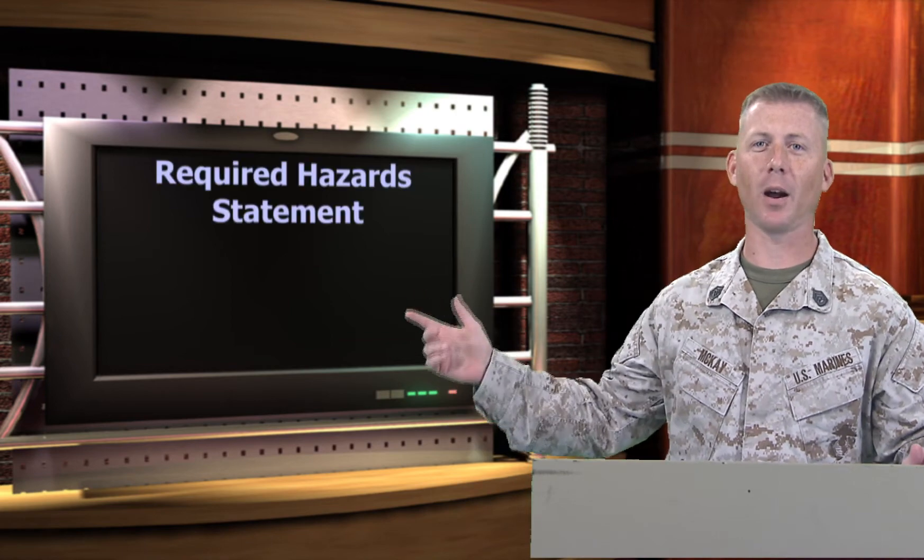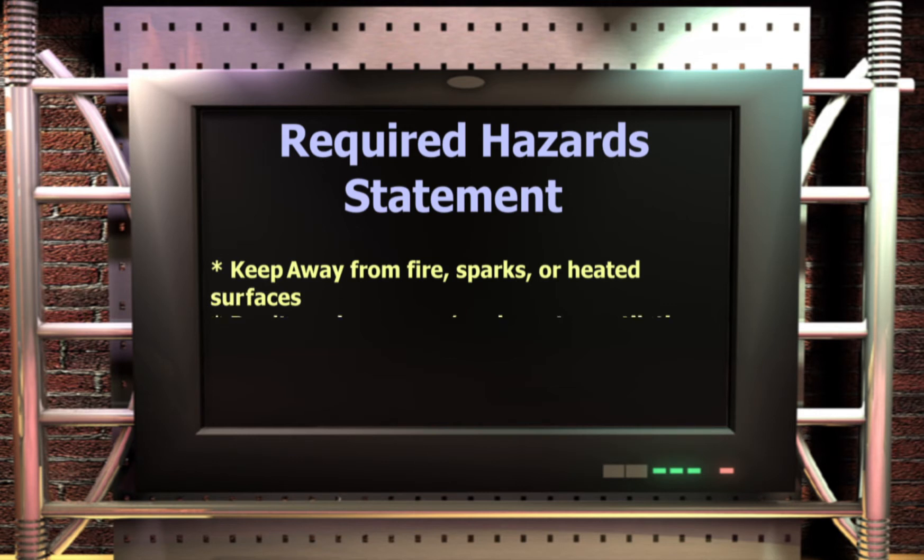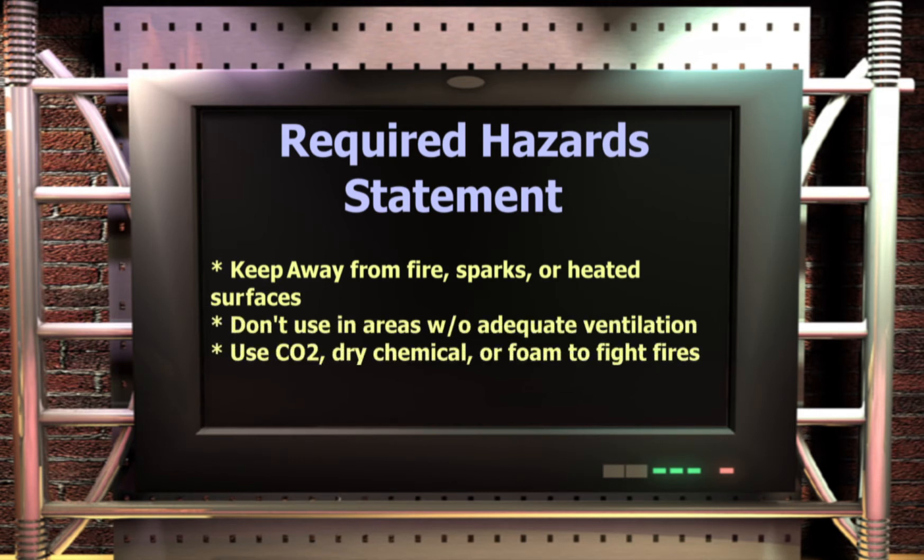Hazard statements include appropriate statements for each GHS hazard on labels for products with more than one hazard. Examples of required hazard statements include: keep away from fire, sparks, and heated surfaces; do not use in areas without adequate ventilation; use CO2, dry chemical, or foam for fighting fires; and wear safety goggles and gloves.